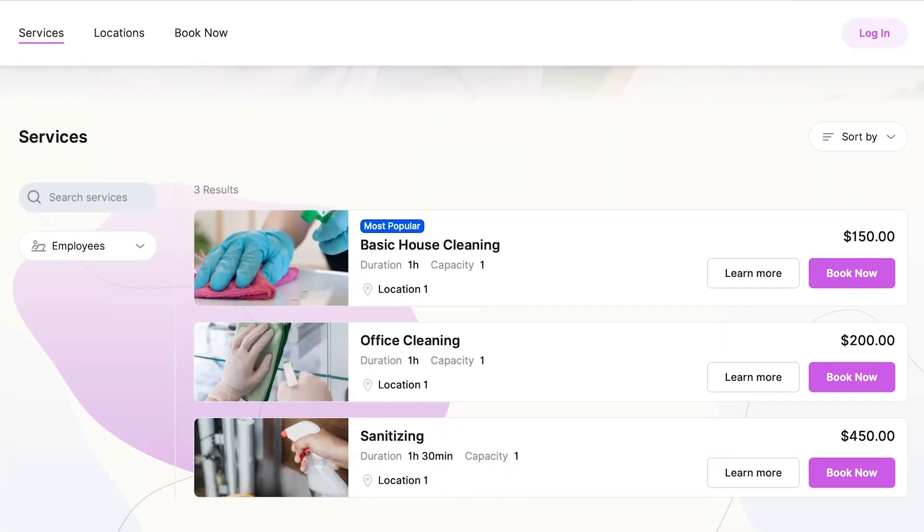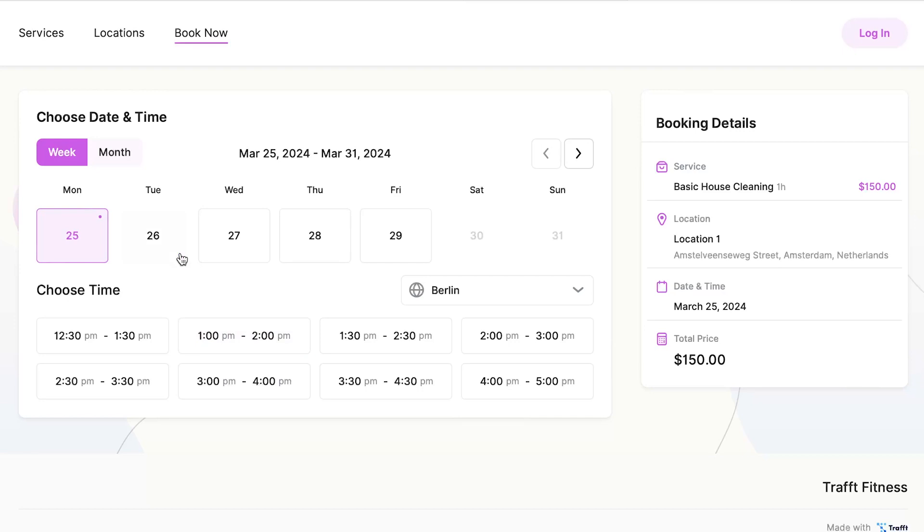But it's not just about managing your team — it's about keeping your calendar full and your clients happy. With Traft, your business is available for booking 24/7, allowing anyone who discovers you online to schedule an appointment instantly.